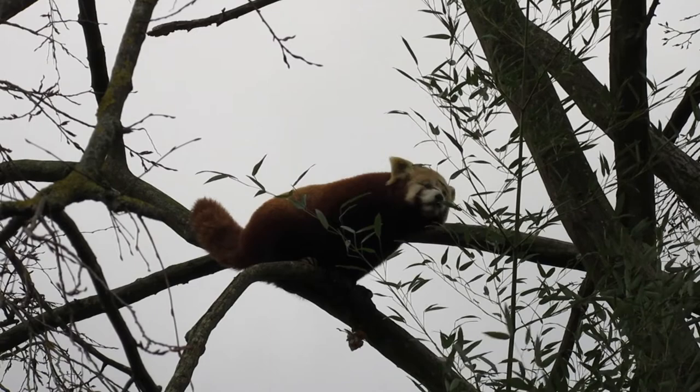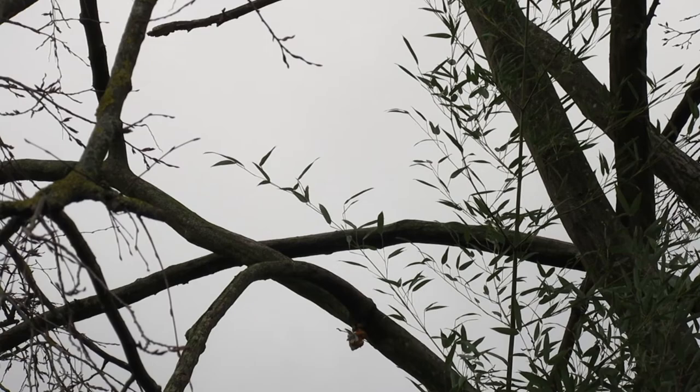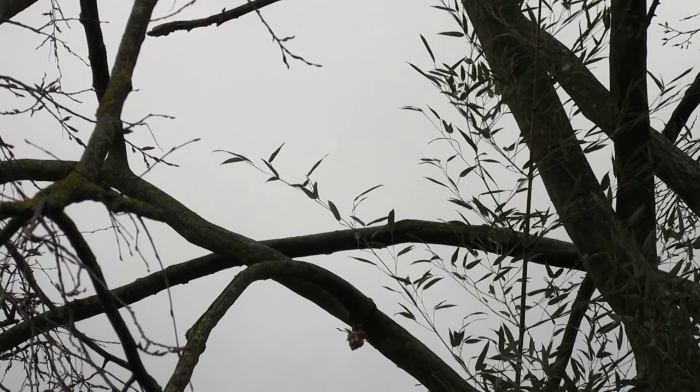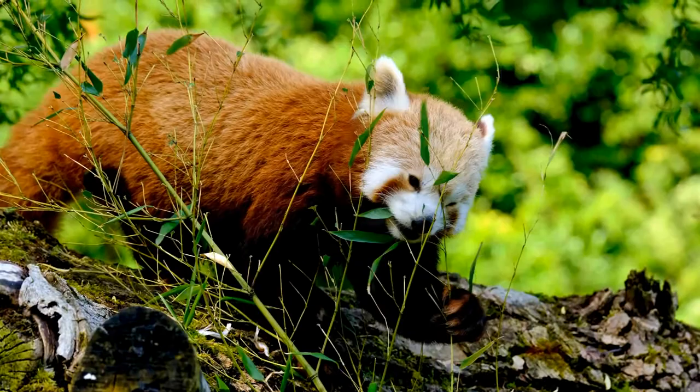Red pandas spend most of their lives in trees, using their semi-retractable claws to move between branches and forage for food. The red panda is an endangered species with a declining population, though the exact number of surviving individuals is difficult to establish because of its shy and secretive nature. Here are 15 more facts you may not know about these furry red mammals.